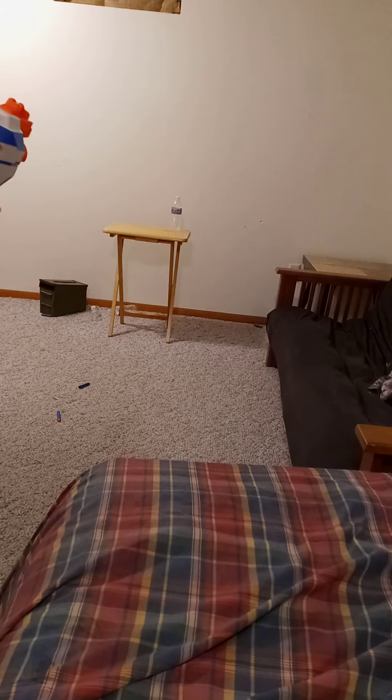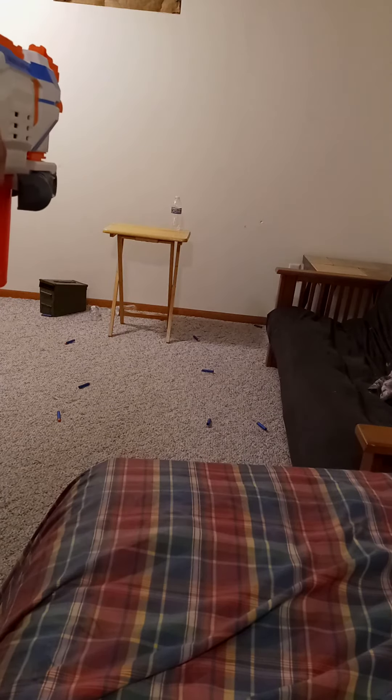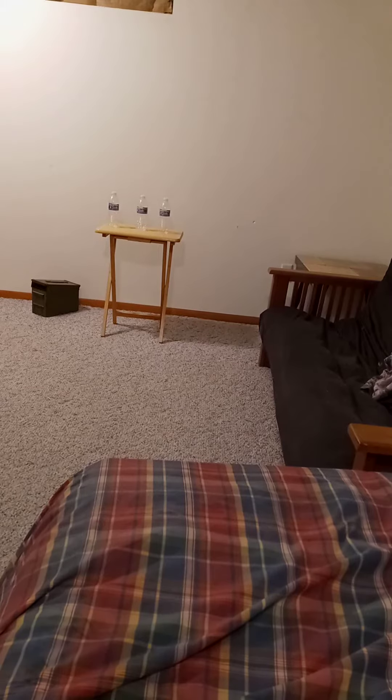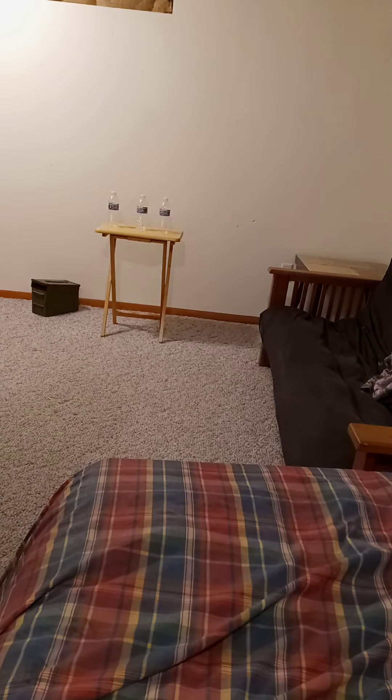Ground burst. All right then, switching to Rival — we got the Rival Zeus. That gets where my target is fast.